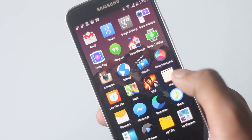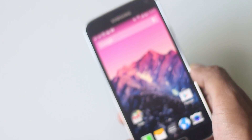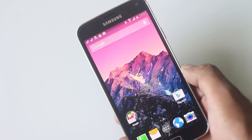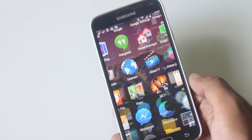Everything else is pretty similar to a normal launcher. Inside the app drawer, all apps are sorted alphabetically with big icons. This launcher seems pretty fast and responsive — much faster than TouchWiz. Overall, it's one of the best launchers.